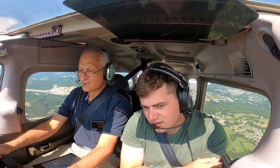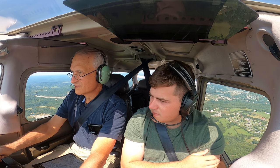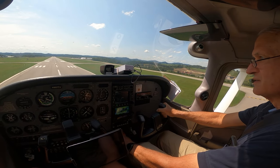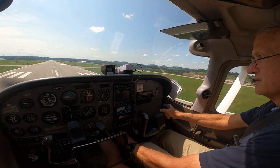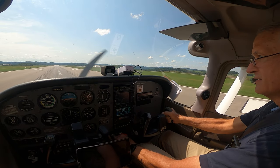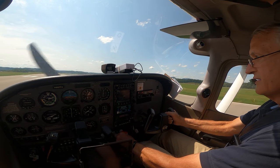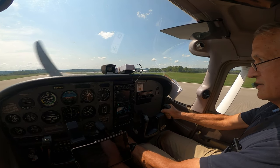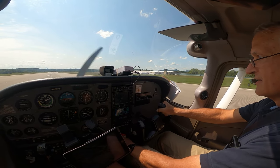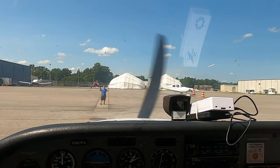Tower, Skywalk November 987 Foxtrot Alpha inbound on Park at 3,000. Tower: Skywalk, runway 21, cleared to land, wind 050 at 4. Tower, Skywalk November 987 Foxtrot Alpha, inbound on Park at 3,000.